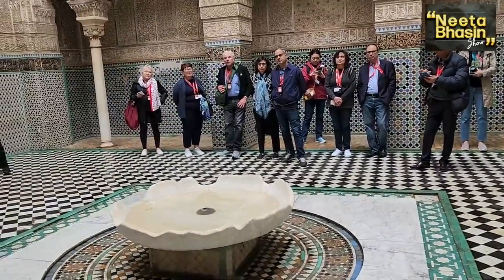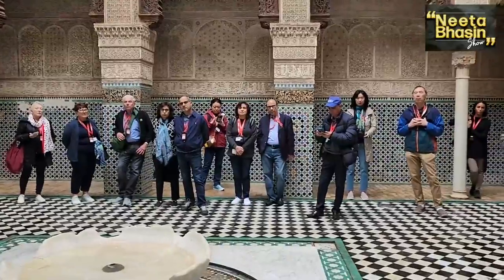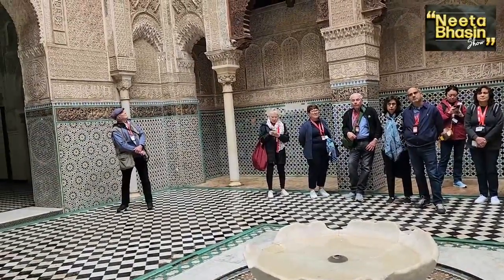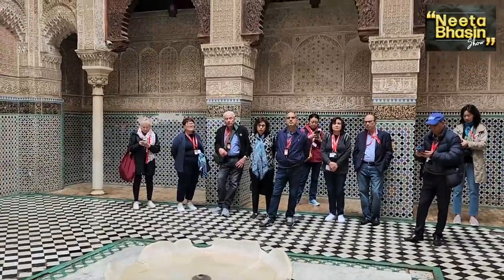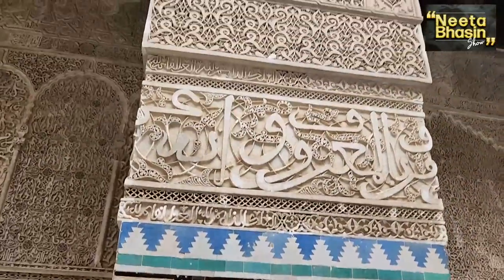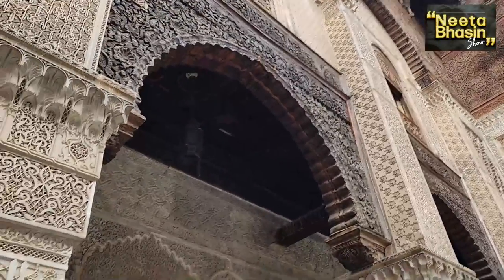In this beautiful building dating back to the 14th century, we can see a very beautiful architecture that we call the Moorish Andalusian architecture, originally from the south of Spain. If you had the chance to visit Alhambra Palace in Granada, it's similar to this one. We call it a small capital of Alhambra Palace because that architecture is originally from there. To distinguish it from other architectures, you have to look for the five elements of the Moorish architecture. The first element is the cedar wood on the top. They were able to get cedar wood from the cedar forest in the Middle Atlas Mountains.